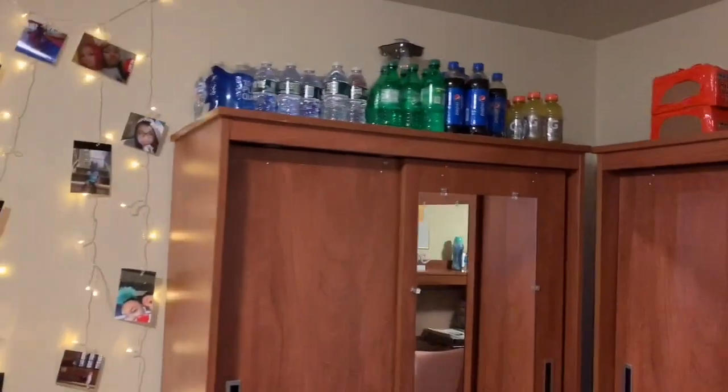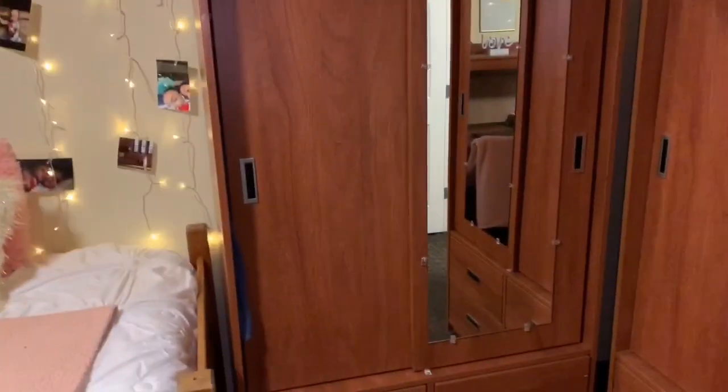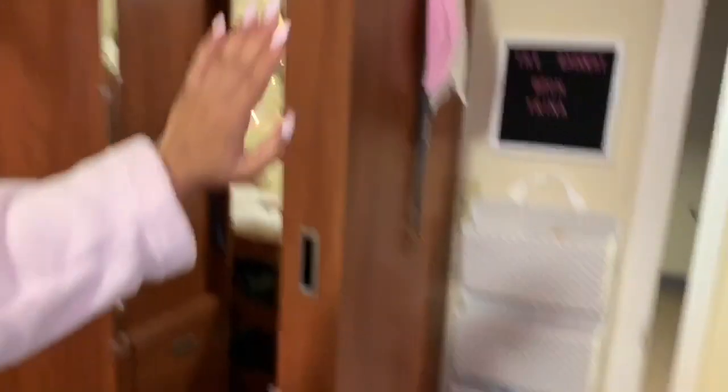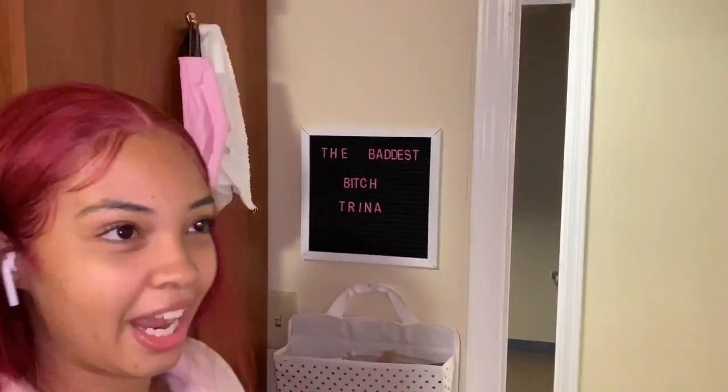This is my closet where all my stuff hangs up. I got a lot of juice, a lot of snacks, cereals and stuff like that. And just over here — the baddest Trina. And then this is a lot of my hair stuff and all of that. So yeah, that's how my room looks.